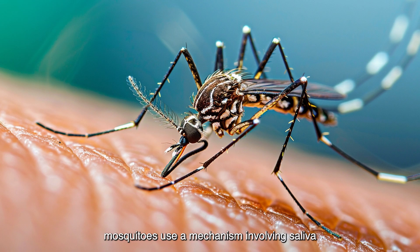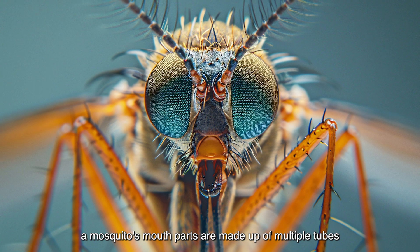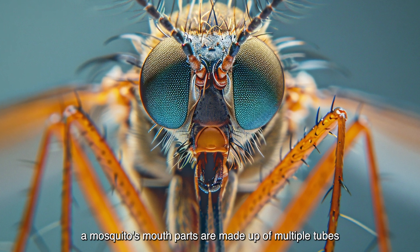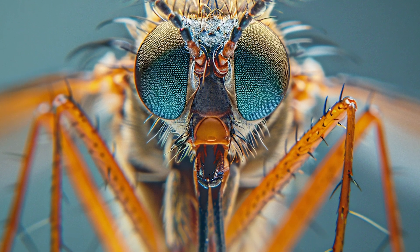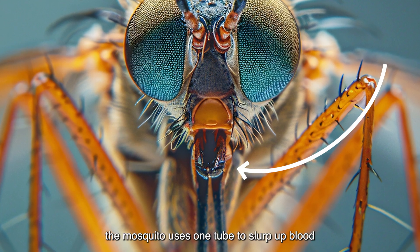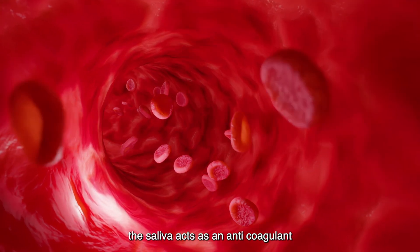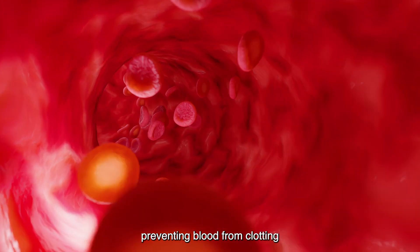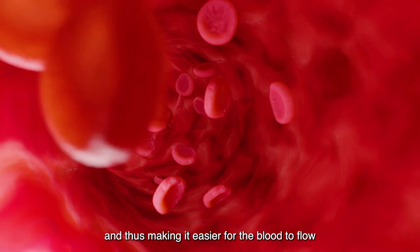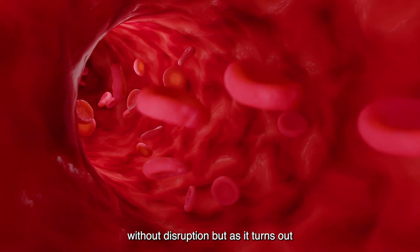Mosquitoes use a mechanism involving saliva to get as much blood out of you as quick as they can. A mosquito's mouthparts are made up of multiple tubes. The mosquito uses one tube to slurp up blood. Another is used to pump saliva into your blood vessel. The saliva acts as an anticoagulant, preventing blood from clotting and thus making it easier for the blood to flow without disruption.